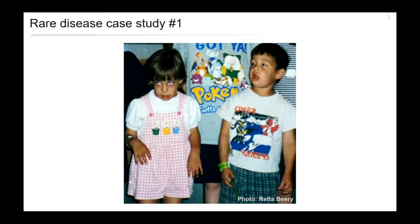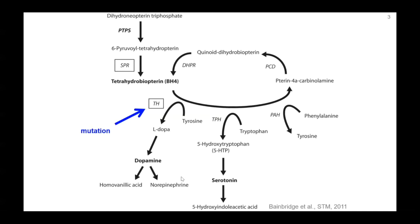Dopamine-responsive dystonia is a biochemical pathway condition. The presumed mutation is in the gene tyrosine hydroxylase, which inhibits production of dopamine. The treatment is to give patients L-DOPA to overcome the effect of that mutation. For a long time, this greatly improved the twins' symptoms and they lived, by and large, normal lives.